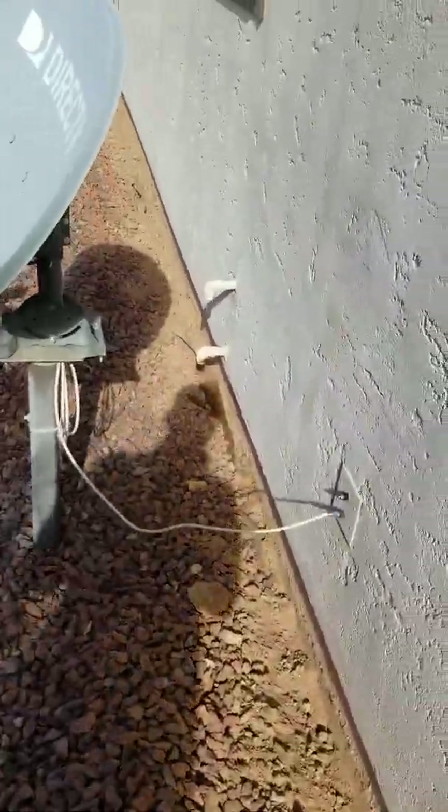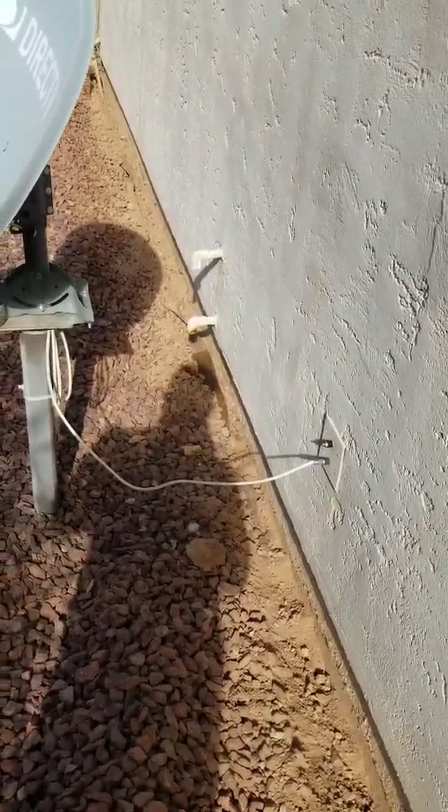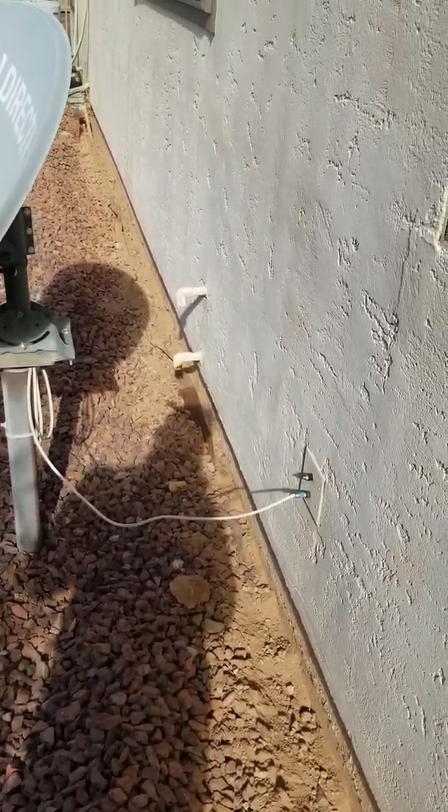One of the things you want to tell homeowners when they have their condensation pipes is to get another PVC pipe and drag it out a little bit, so you don't get water up against the home, because that'll break down the termite treatment over a period of time. It's one thing you want to pay attention to when you're doing termite work.